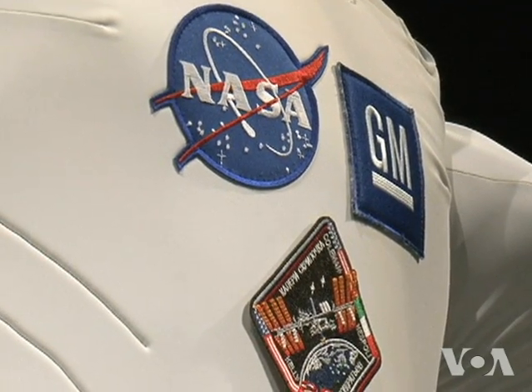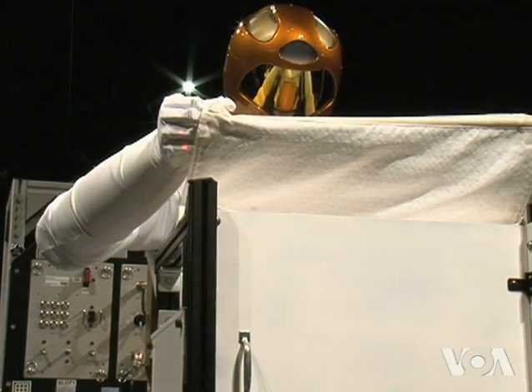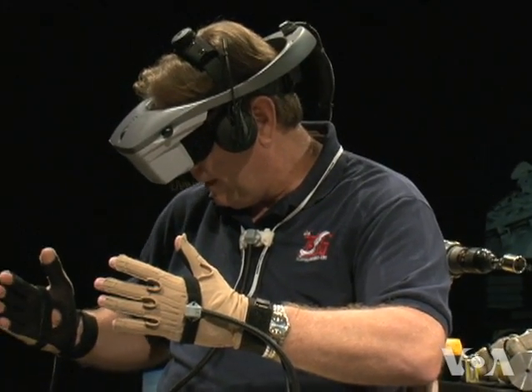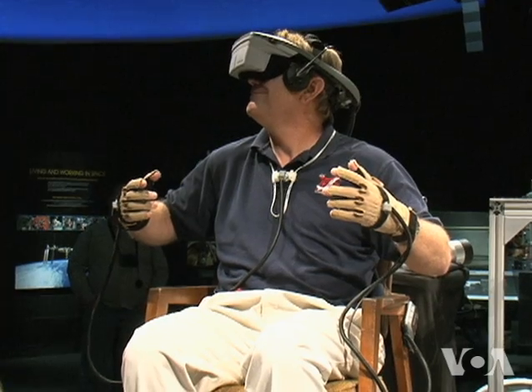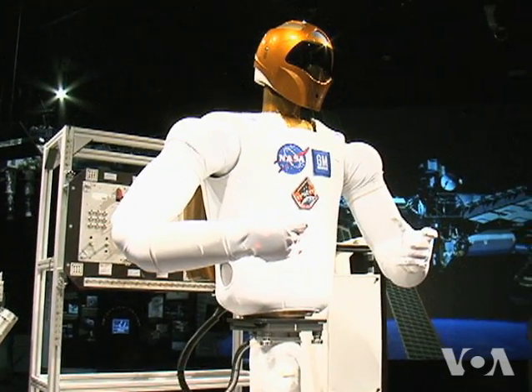NASA and General Motors worked together to create Robonaut. It can perform tasks autonomously or through teleoperations, says Mike Goza, an engineer with the Robonaut team. That's where you basically put on a helmet that has two screens corresponding to the left and right camera eyes, so you see what the robot sees. The Robonaut is able to mimic the engineer's actions by following the sensors on his helmet and gloves — it becomes basically a huge puppet at that point.